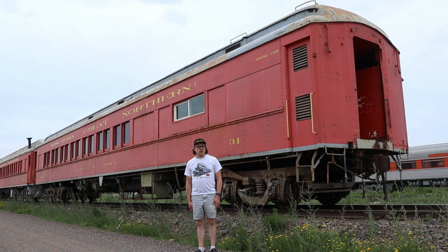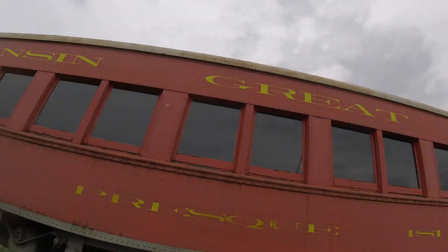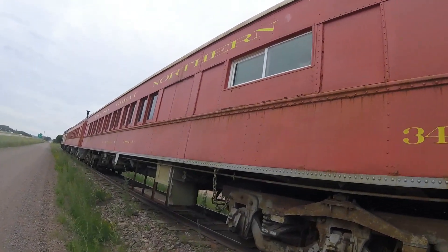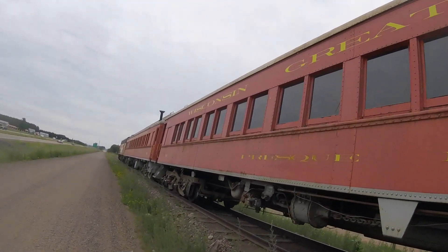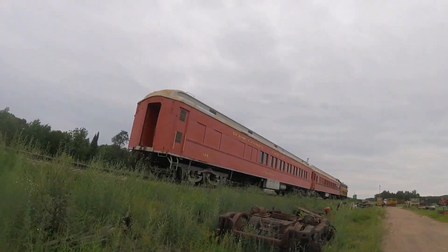What you see right behind me is Duluth and Iron Range 34. Duluth and Iron Range 34 was built by Pullman in 1912 and is a passenger coach. The car is named Rescue Isle. It was used on passenger trains for the Duluth and Iron Range Railroad for many years and carried people on board as well.